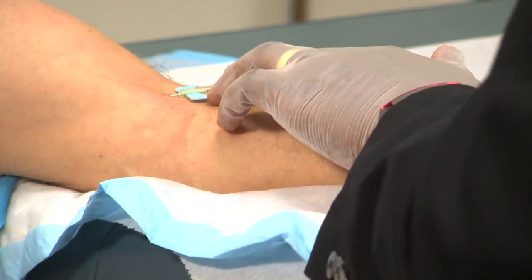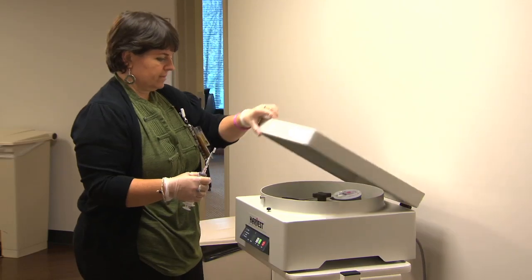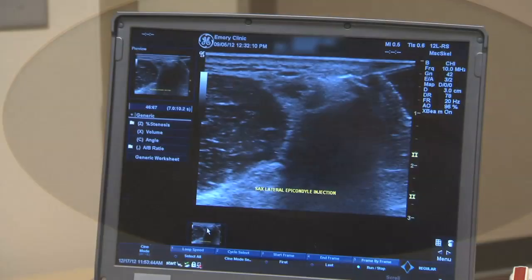When patients come in for a PRP injection, we draw their blood out of their arm. An assistant helps me spin down the blood in what we call a centrifuge machine. We separate out the platelets from the other components of blood — namely the red blood cells and the plasma — and then with an ultrasound machine, we inject them into the damaged area of the body, mostly tendons.